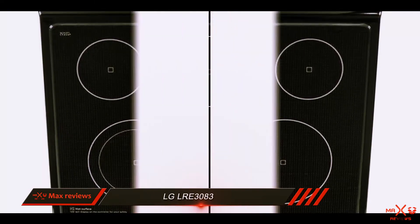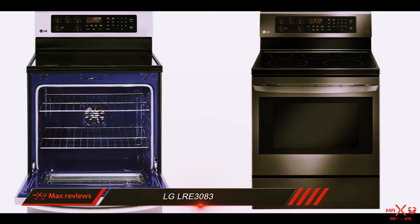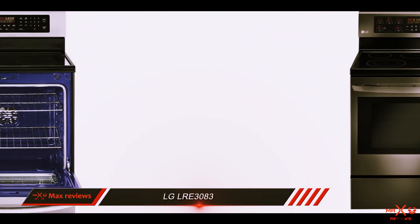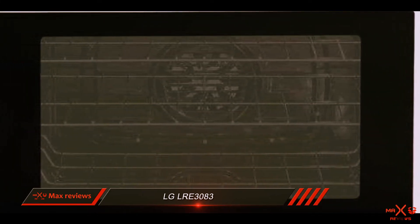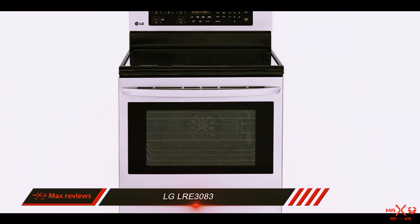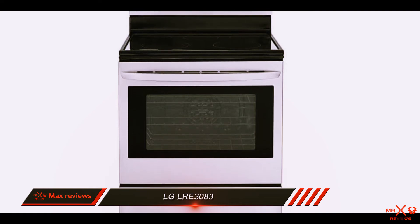If you're remodeling, the LG LRE3083 can easily become the centerpiece of your kitchen because of its gorgeous interior, touch control backsplash, and sleek cooktop. The broiler wattage and oven capacity in this LG model top all its competitors in size and wattage. However, it is missing some standard features such as a timed shutoff.